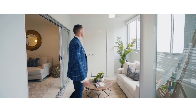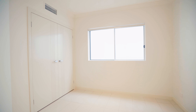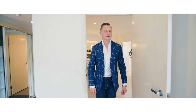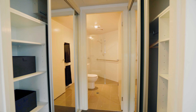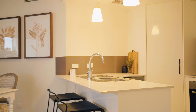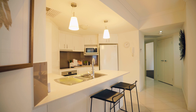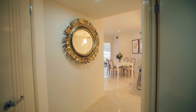There is ducted air conditioning, tiles in your living spaces and carpet to your bedrooms. The bedrooms also feature built-in wardrobes and ceiling fans, whilst the master suite has an ensuite and walk-in robe. There is a single car space in a secure garage with additional storage cage, whilst the complex is boutique, offering only 21 other apartments.